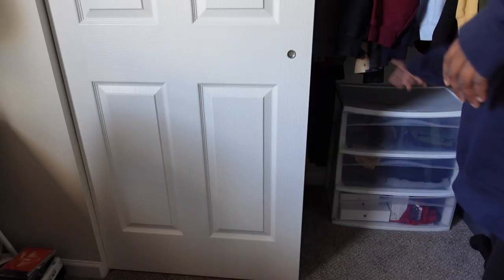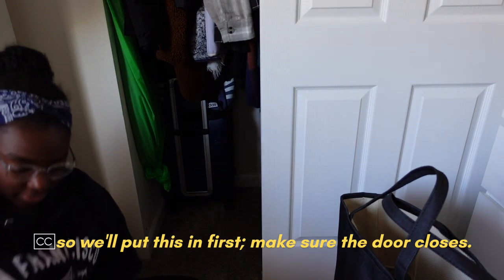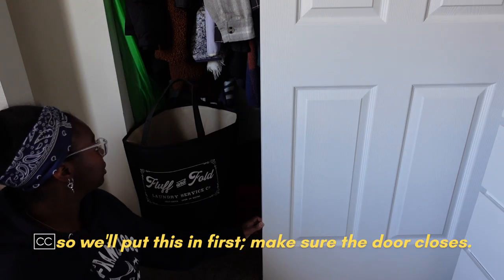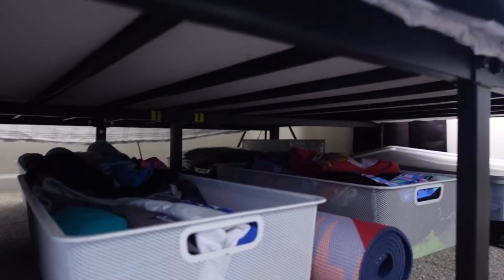If it sits there, I have to figure out how the stuff goes on the other side. We put this in first, make sure the door closes — nice. Now that I think about it, I can put the extra stuff under my bed. There's still room under here. These are the frames that I need my wall prints printed out for. I already have my other bins and stuff under here and still have a lot of space at the front.